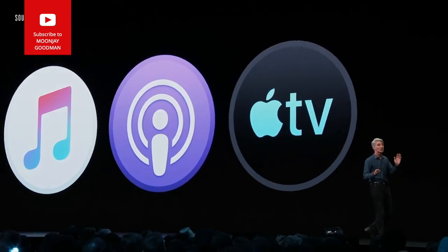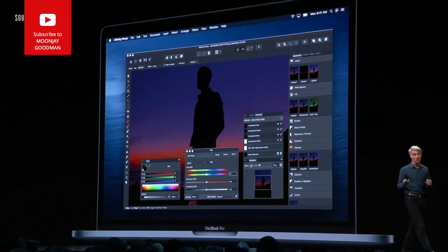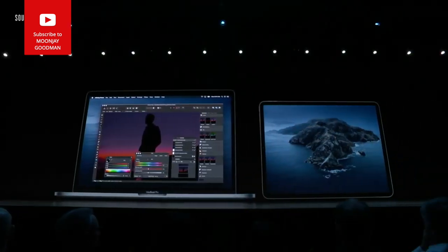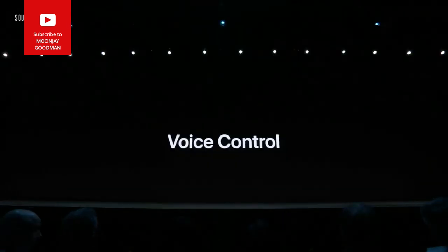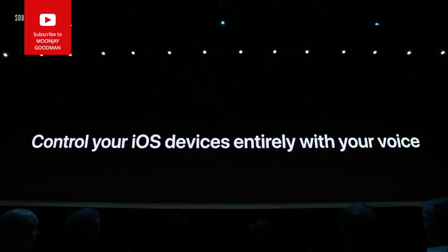Now I want to turn to something new: Sidecar. You can now use your iPad as a second display for your Mac. And Voice Control lets you control your Mac entirely with your voice — and we're bringing it to iOS as well.